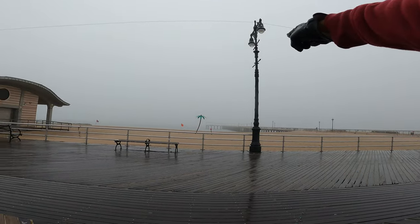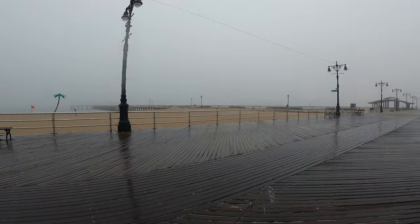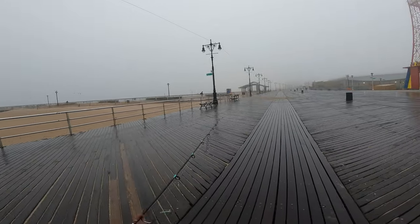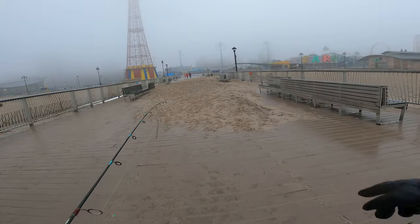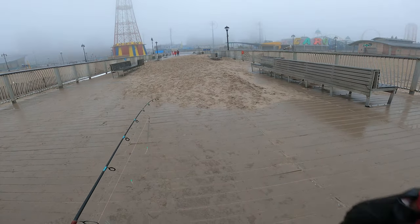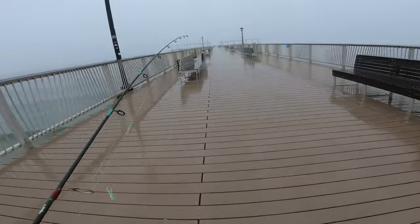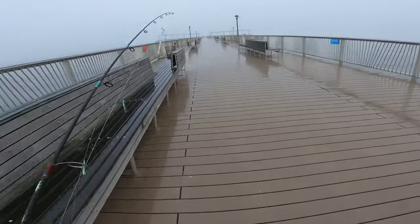That's Steeplechase Pier over there with those fake palm trees. Let's get on the pier and see what's going on. If the herons are there, they're there — if not, they're not, but we're checking out Steeplechase Pier here in Coney Island, New York. This must be sand that washed up from the last storm. You can see the sea — there are definitely a couple of people fishing for herring here on Steeplechase Pier.